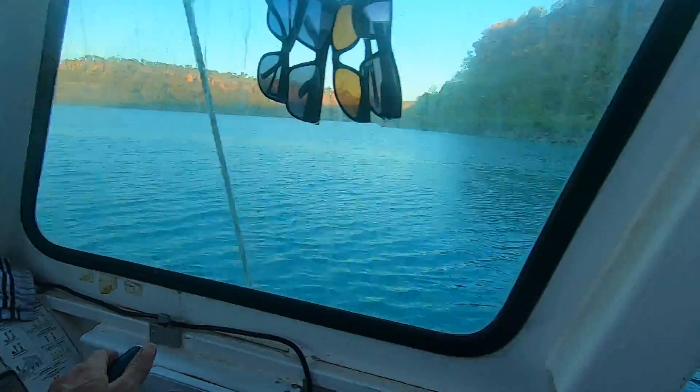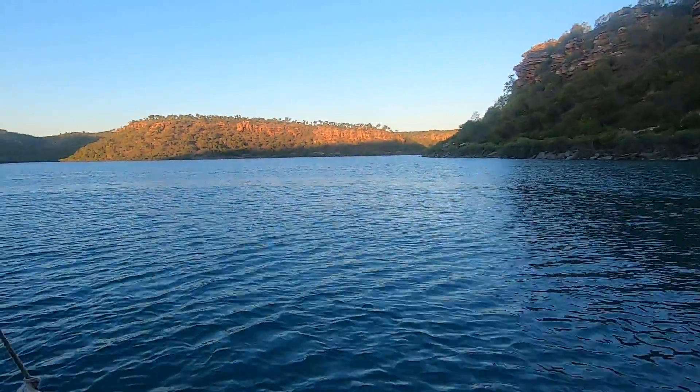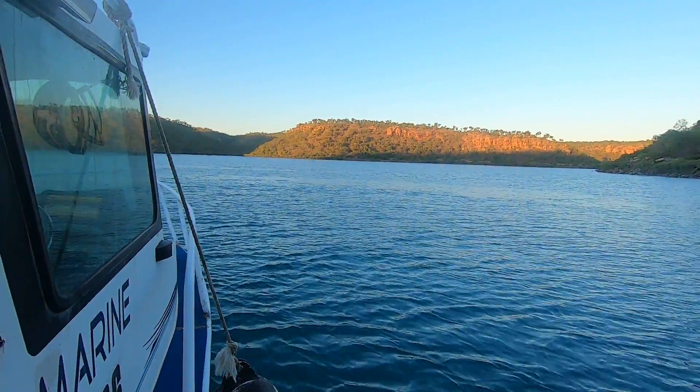So this looks good here. I'll drop anchor here — three and a half metres of water, nice big flat area — and spend another night in this beautiful little spot at Sampson Inlet.